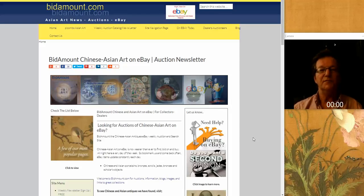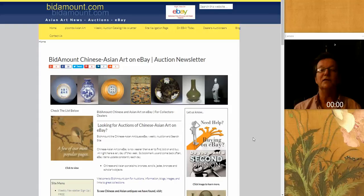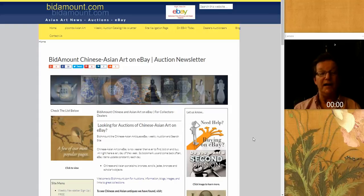This is Peter Combs from Bidamount.com and P.O. Combs Asian Art, located here in Gloucester, Mass. Today is Friday, July 14th, 2017.